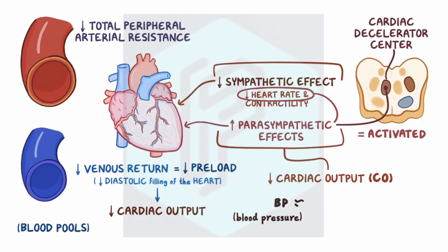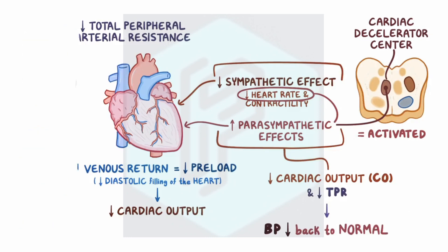Since blood pressure roughly equals cardiac output times total peripheral resistance, the decrease in cardiac output and the decrease in total peripheral resistance means that the blood pressure will decrease back down to normal as well. Hopefully by that point you've made the bus.